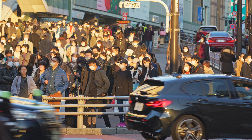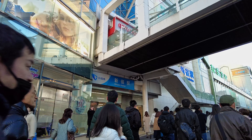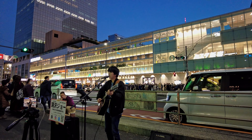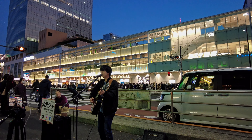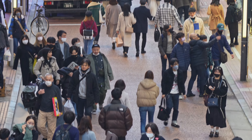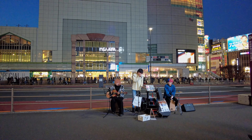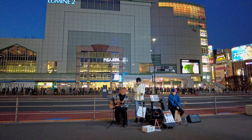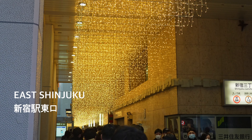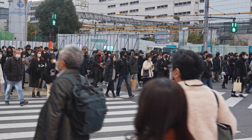We will come back to visit Piss Alley tonight. We make our way back to Shinjuku Station, where many young artists are busking outside.